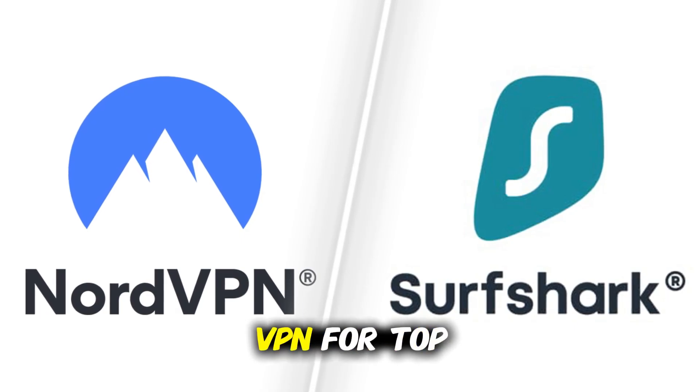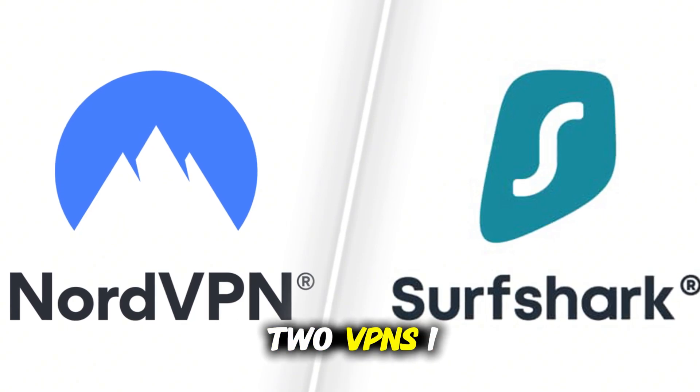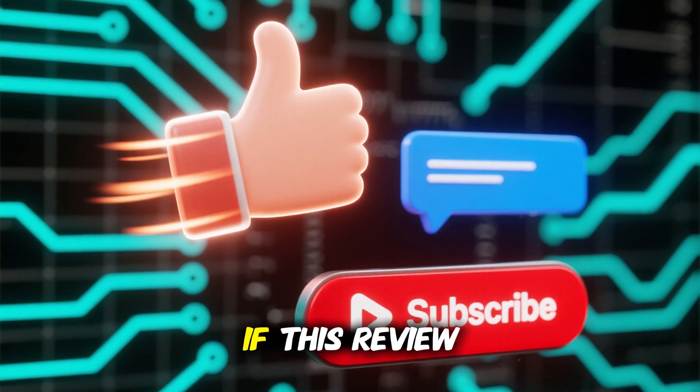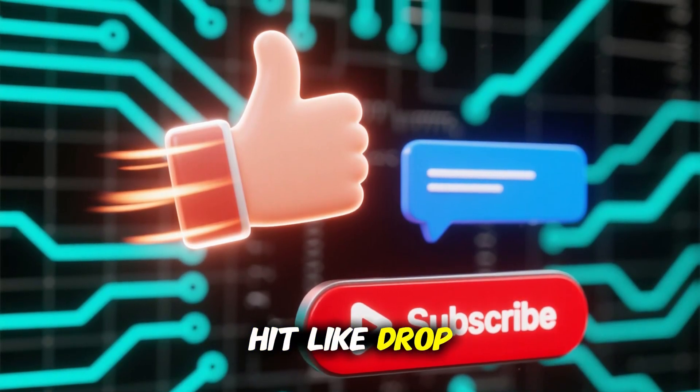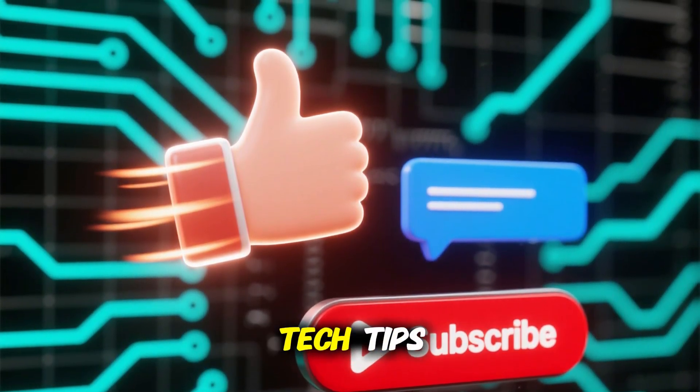So whether you go with NordVPN for top performance or Surfshark for unbeatable value, these are the two VPNs I recommend for PC and Windows in 2025. If this review helped you out, hit like, drop a comment, and subscribe for more honest VPN reviews and tech tips.